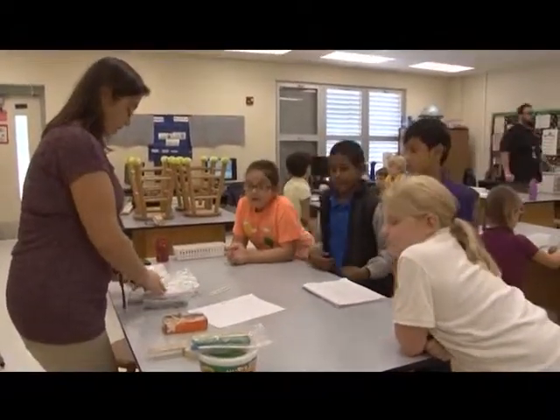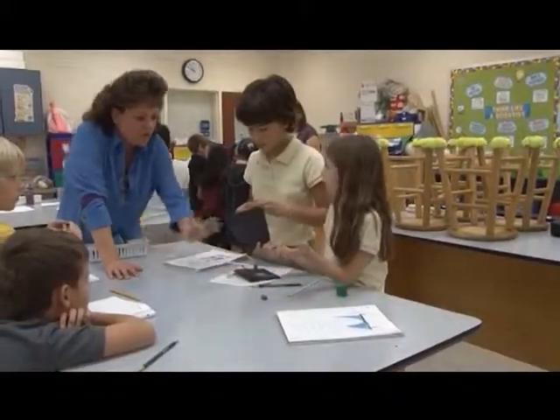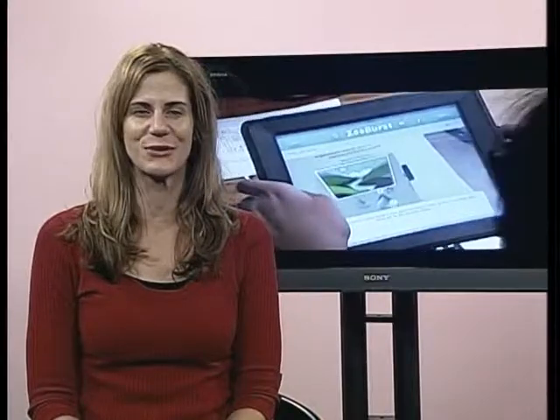Facilitating these wonderful, engaging STEM activities at a young age promotes student interest in exploring science, technology, engineering, and mathematics that can ultimately lead to exciting STEM careers in the future. And now you know what's cool in school.